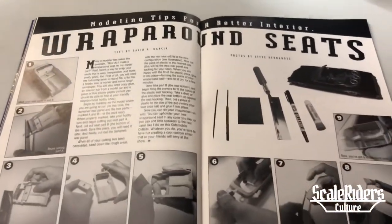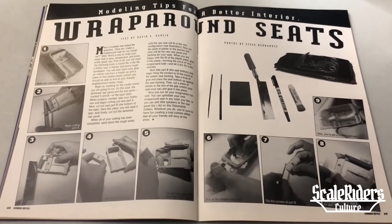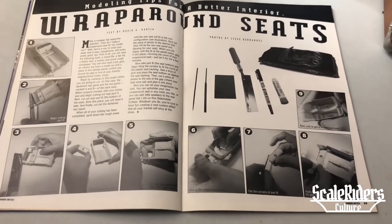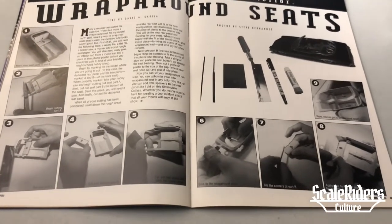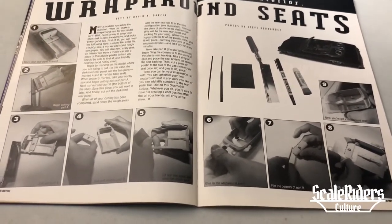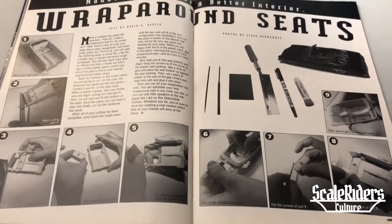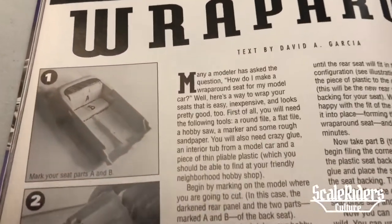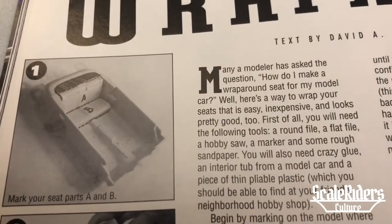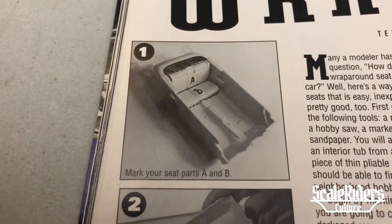Over here the next section covers wrapped around seats — a tech tutorial by David Anthony Garcia. In one of the previous issues I reviewed, he was showing us the swivel seats for the front. Now in this one he's showing you how to do the wrap-around seat for the back seat, so you can put two and two together. Let me go through the images first.